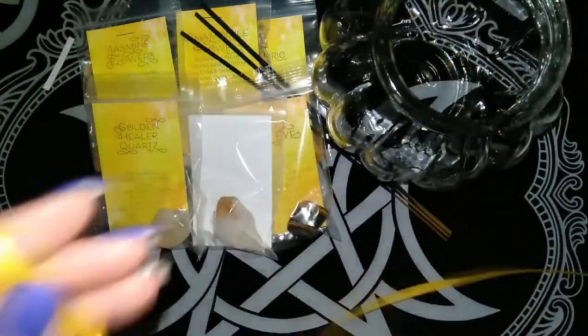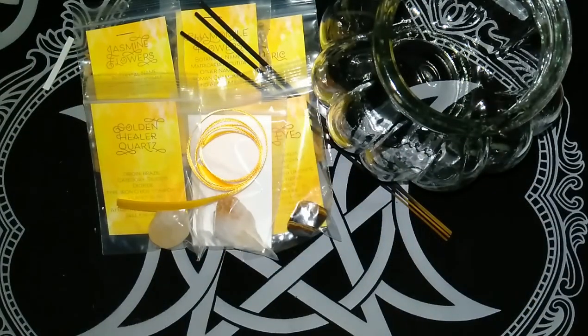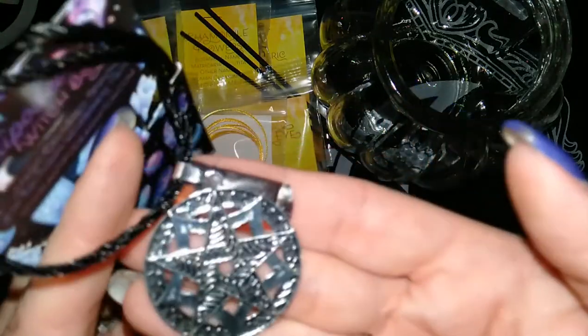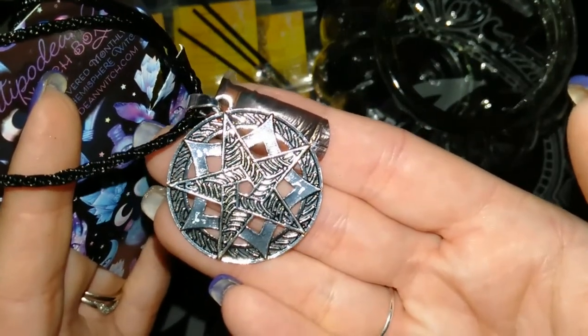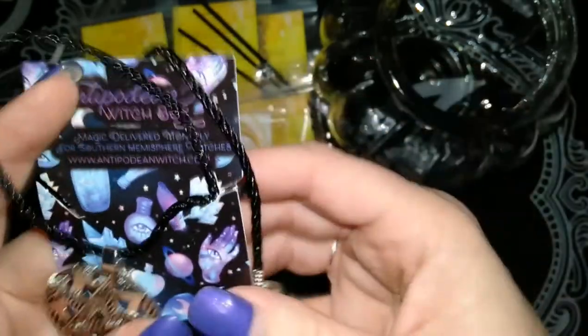Then we have this piece of ribbon which I would assume is part of the monthly moon ritual, so there'll probably be something to do with that in there. We have a jewellery item — a necklace with a pentagram. A bit unusual; not used to seeing it with the backing like that, but something different. It's on a rope-ish cord, not like a leather or a chain.